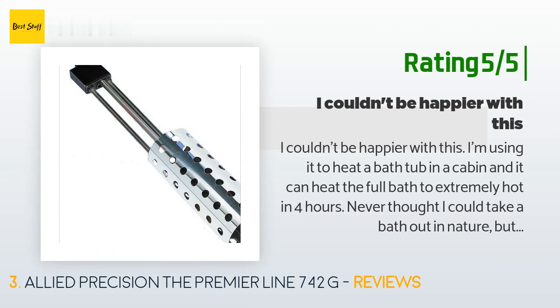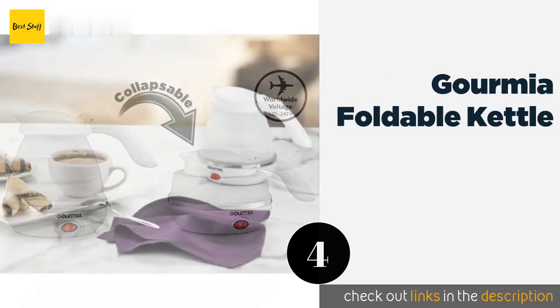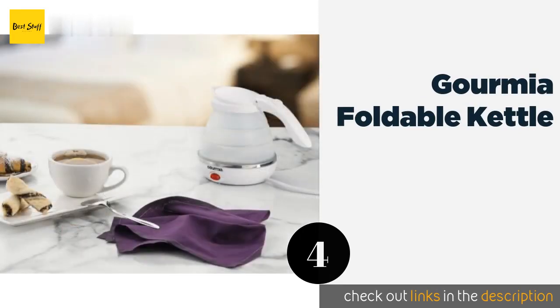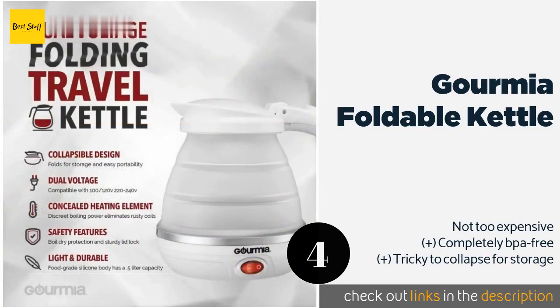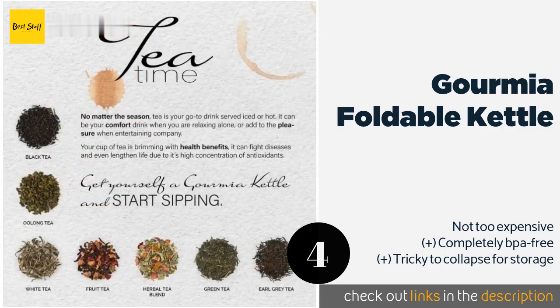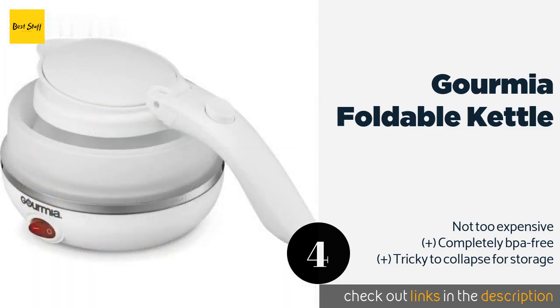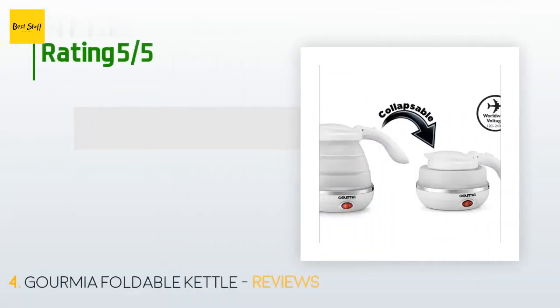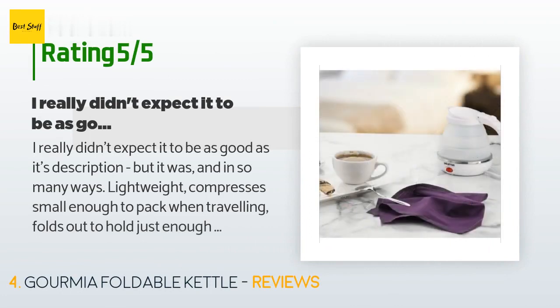The next product is the Gourmet Foldable Kettle. If all you really want to do is heat up some water for tea or coffee, the Gourmet Foldable Kettle is a strong choice, as it is made for portability and simplicity. It offers boil-dry protection, shutting off automatically when there's no liquid left inside. The price is around $25. Check out the product link in the YouTube description.